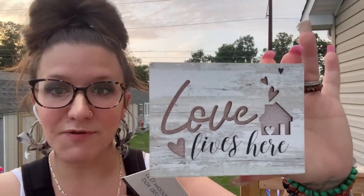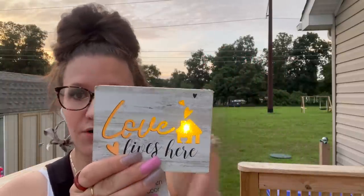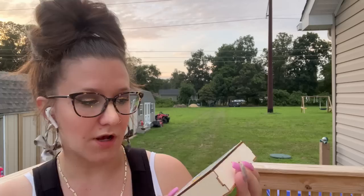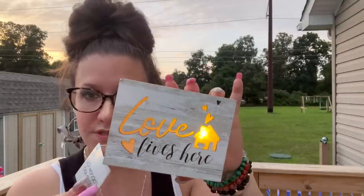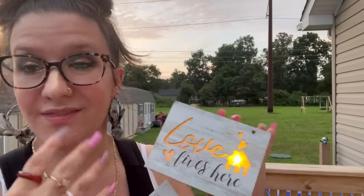First things first — I have never seen this before. Look at it! It says 'Love Lives Here' and it does have a little light on it. It has this faux wood grain — it's just like a cheap little sticker, but it's a little wooden box. The light did pop out, so I guess if you wanted to put something else in there you could. I love that little house with the hearts and the wood grain design.